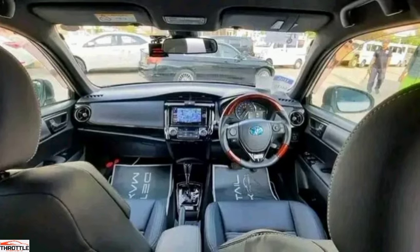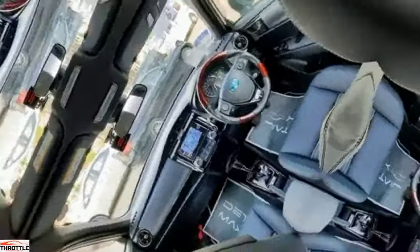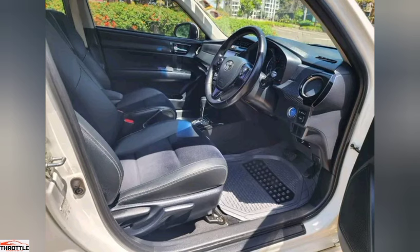Not only does the Toyota Axio excel in comfort and safety, but it's also incredibly fuel-efficient. Equipped with a cutting-edge hybrid engine, this saloon delivers impressive mileage without compromising performance. Say goodbye to frequent fuel stops and hello to more time enjoying the open road.